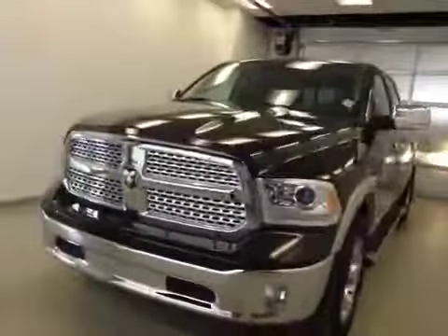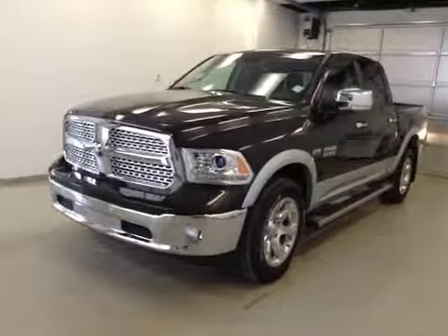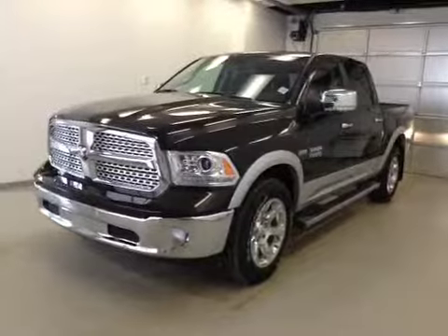Once again, this is stock number A41268, 2014 Dodge Ram 1500 Laramie, crew cab, four-wheel drive, exterior color is black gold.